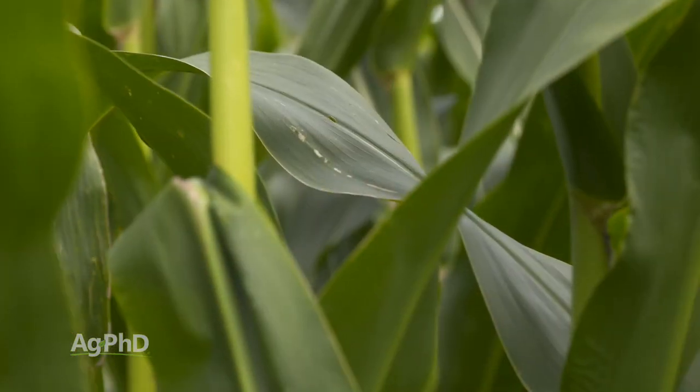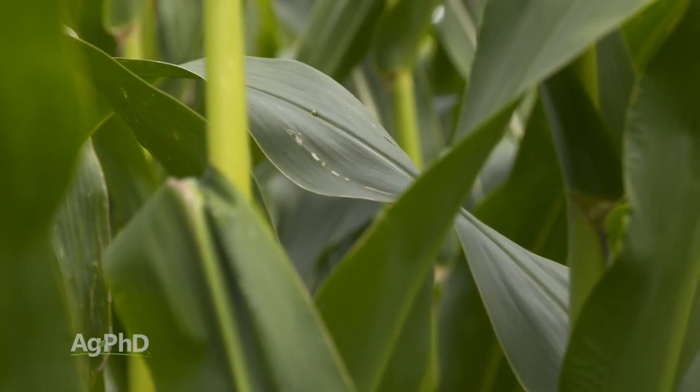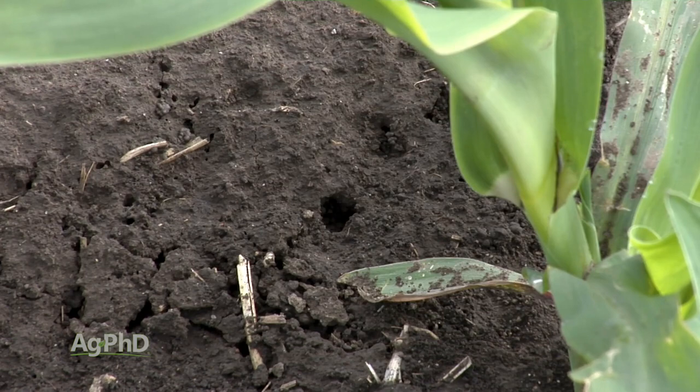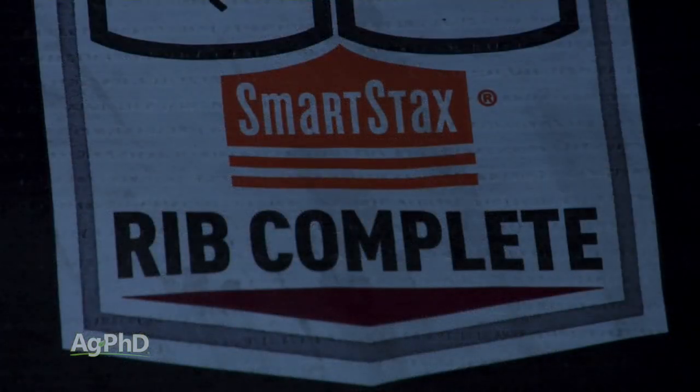Unfortunately, we're starting to see some resistance building up with some of these bugs to certain traits, so we're having to assist those traits to control a certain percentage of the bugs that the traits may not get to anymore, and we'll talk about that in just a second.